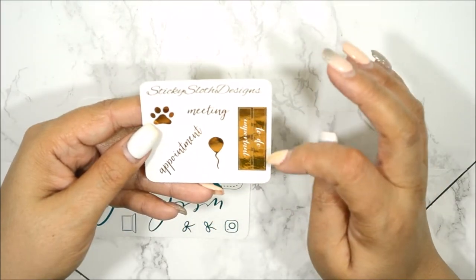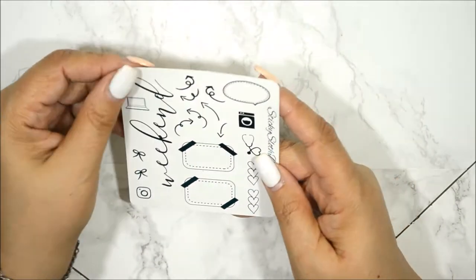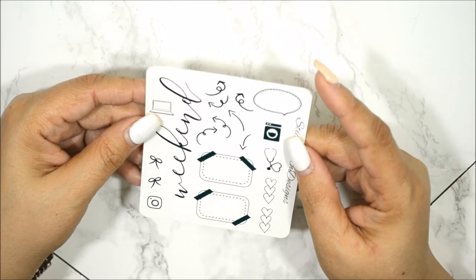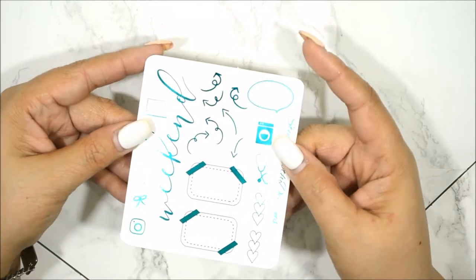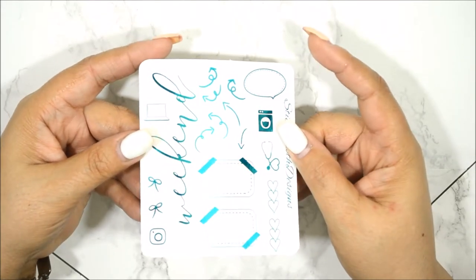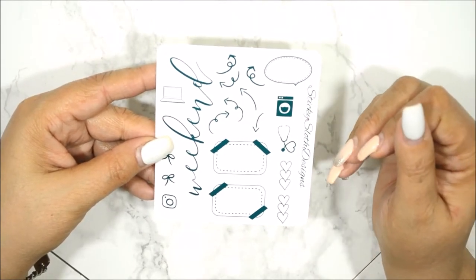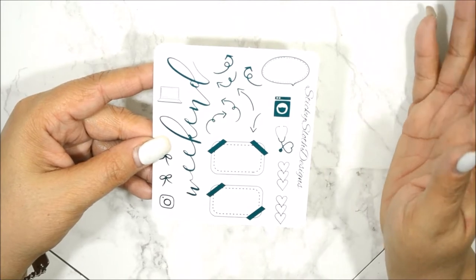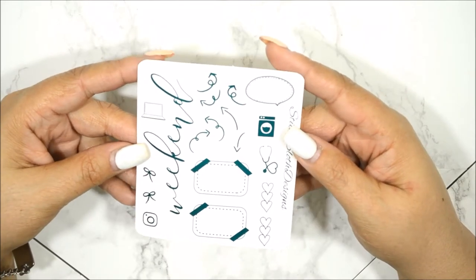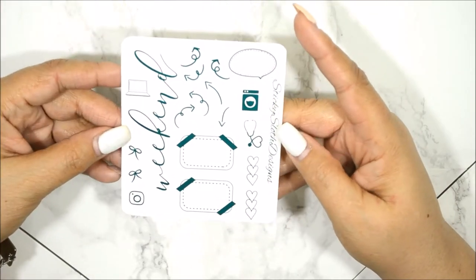These box stickers are so cute. And this was her bigger sampler that she sent, and it is in a teal color. I'm going to try to do my best to show the foiling — there it is. I do like this, and it's funny because my color palette for foiling is just gold, silver, and rose gold. I never thought that I would actually like any other color of foiling but this is really pretty. So yeah I do love her weekend banner and the font is so pretty.